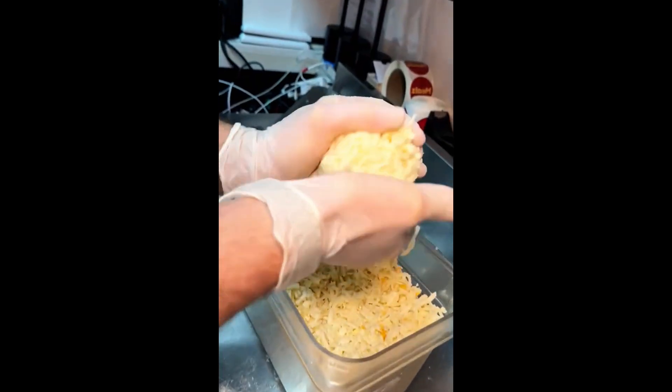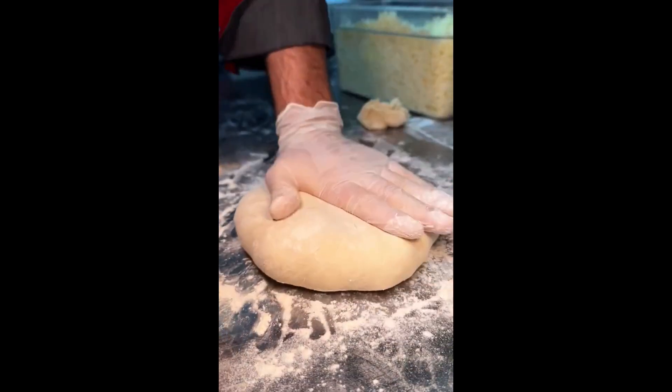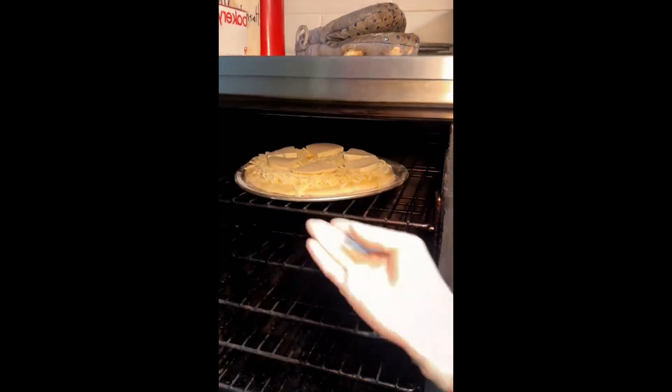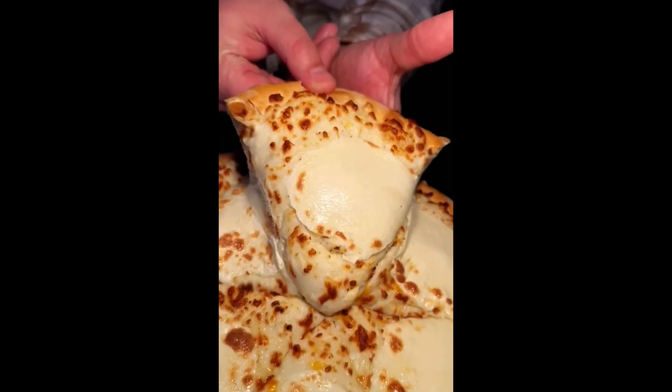On to their megruli khachapuri. Cheese gets wrapped up like a giant dumpling in some dough, flattened and rolled out. They poke some holes in the top of the dough, brush it with egg wash, top it with even more Georgian cheeses, and bake it. They slice it up like a pizza, and there you have it.